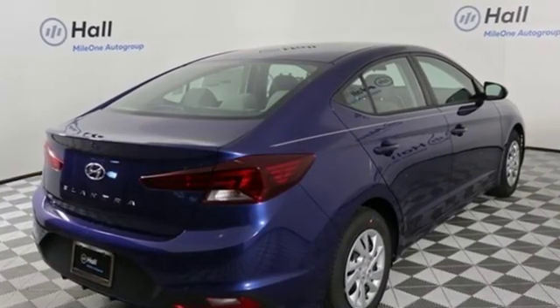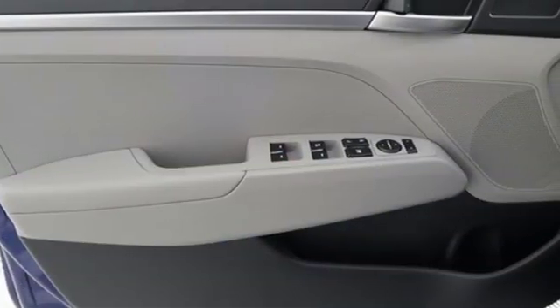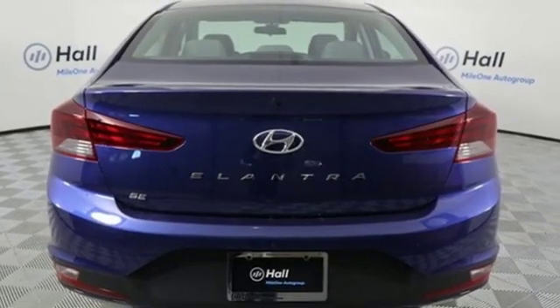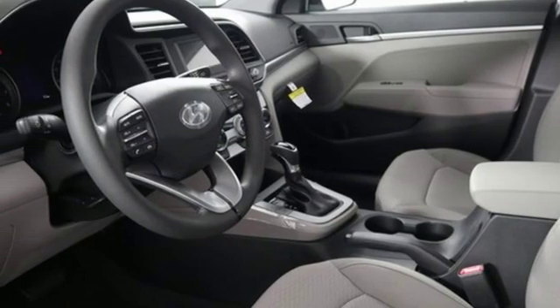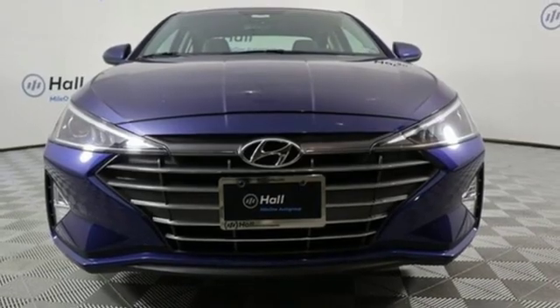Streaming audio, wireless phone connectivity, manual tilting steering column, power windows, manual telescoping steering column, automatic transmission, gas pressurized shocks, and inline four-cylinder engine. Challenging convention to find a better way, it's the Hyundai way. Take it for a test drive today.